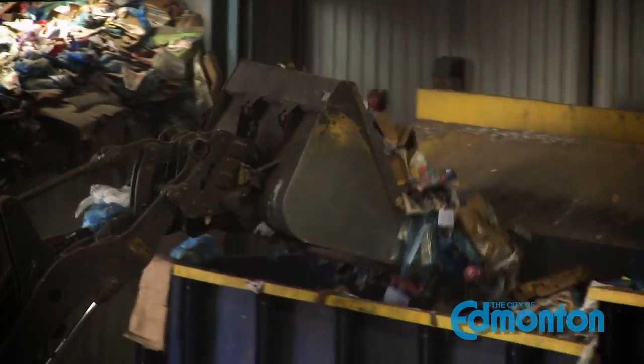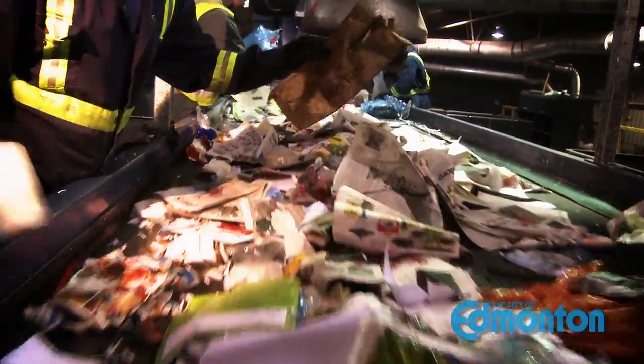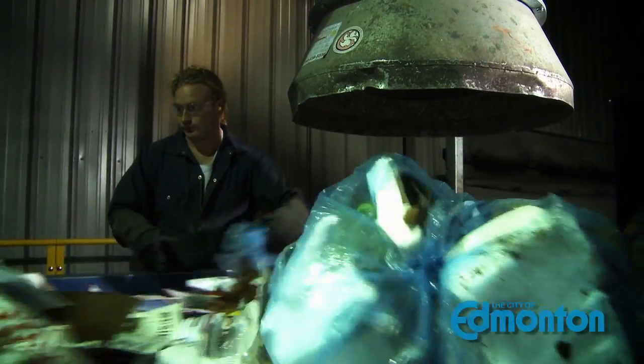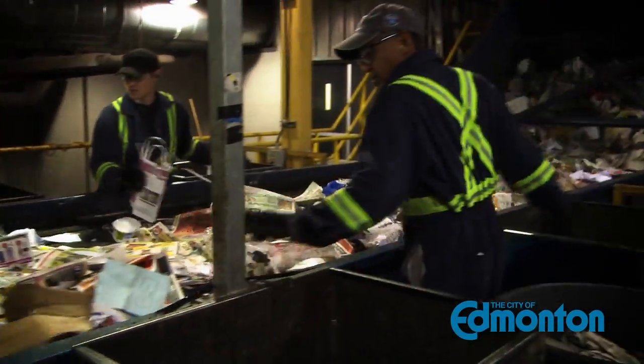This is where all of Edmonton's recyclables are sorted. Everything you set out in a blue bag or a blue bin, if you live in an apartment, comes here for sorting. It's an amazing process that combines mechanical sorting and manual sorting. There are about 70 people that work here, two eight-hour shifts, sorting materials that can't be sorted by machines. Let's go in and see how it works.